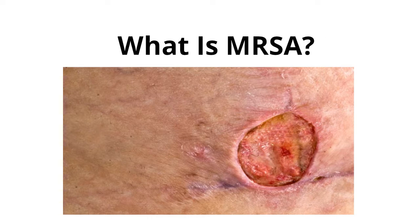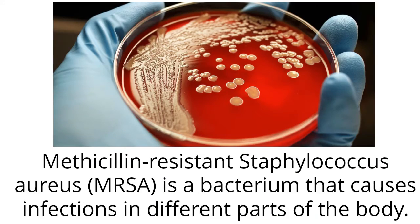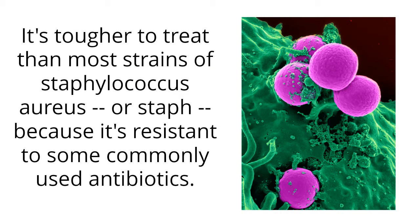What is MRSA? Methicillin-resistant Staphylococcus aureus, MRSA, is a bacterium that causes infections in different parts of the body. It's tougher to treat than most strains of Staphylococcus aureus, or Staph, because it's resistant to some commonly used antibiotics.